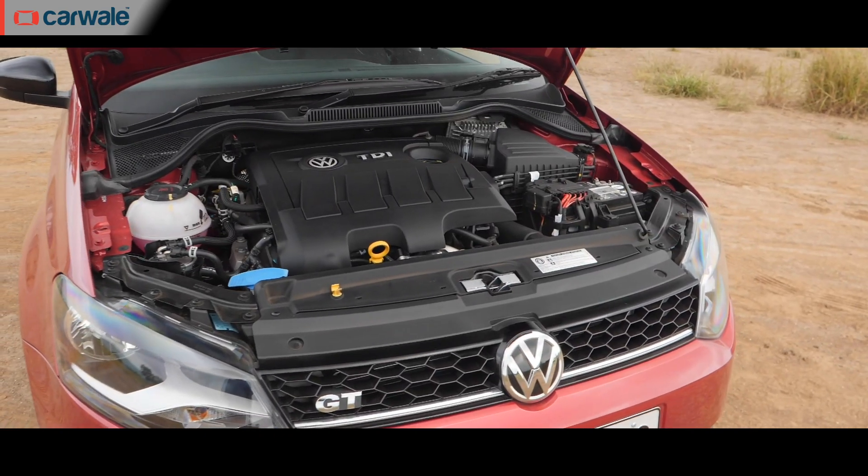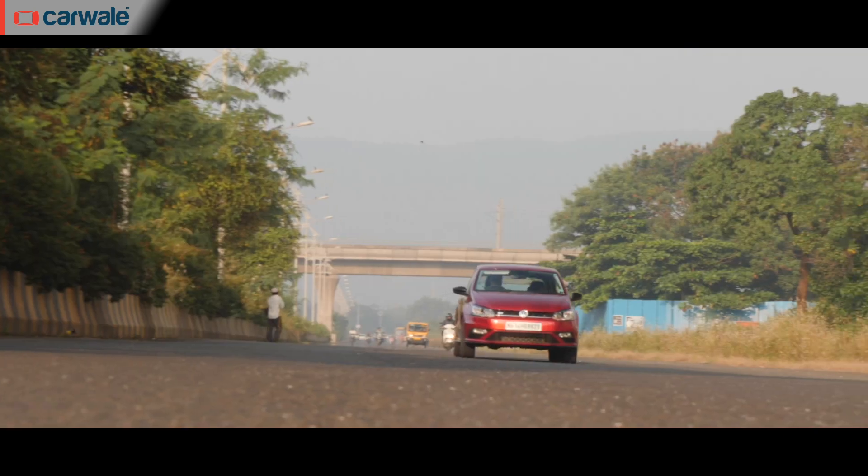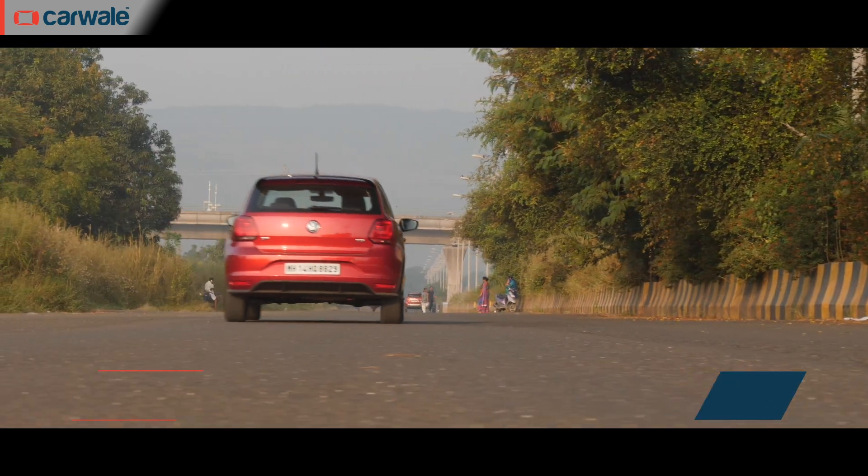One of the strong suits of the Polo, especially in this GT TDI trim, is the diesel engine. The 1498cc engine produces 108 bhp and 250 Nm of torque.